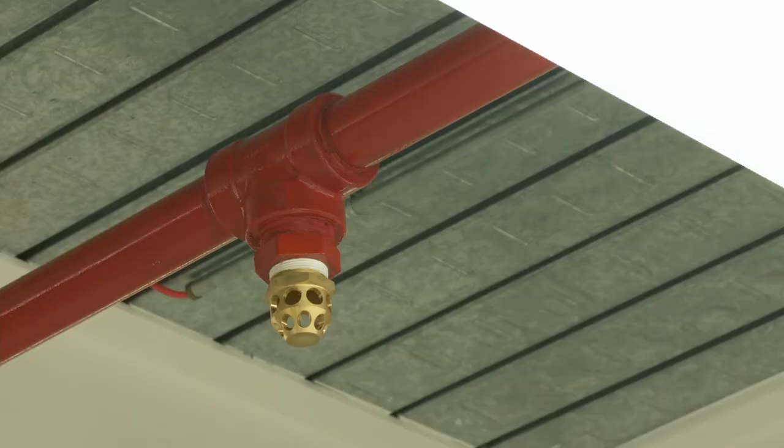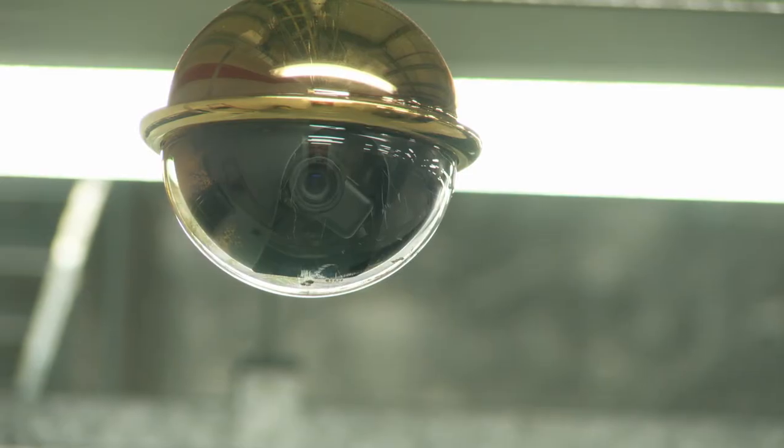Availability is about getting the fundamentals right, whether that's fire suppression systems, CCTV, temperature controls or even key card access.